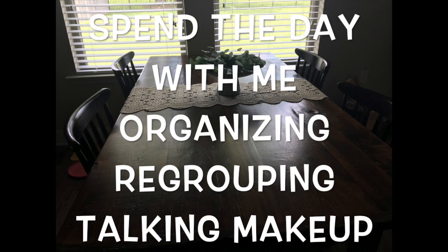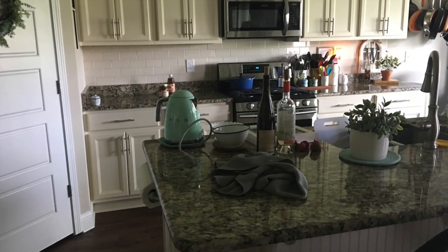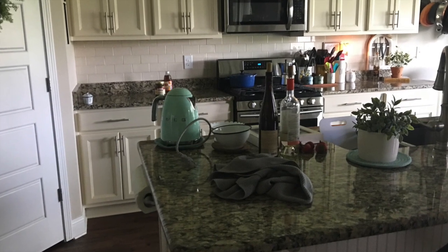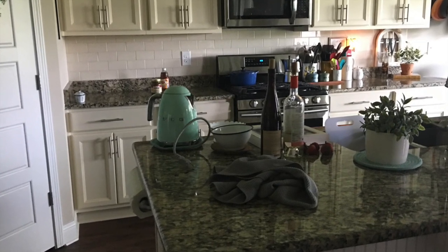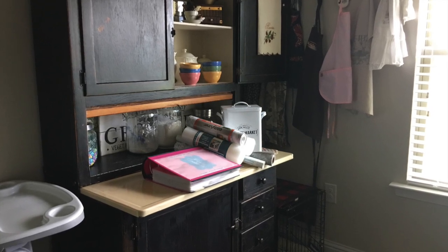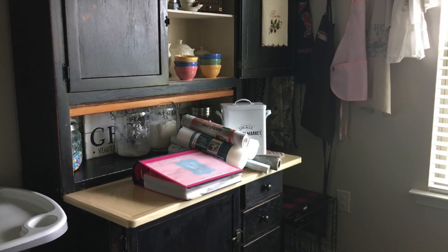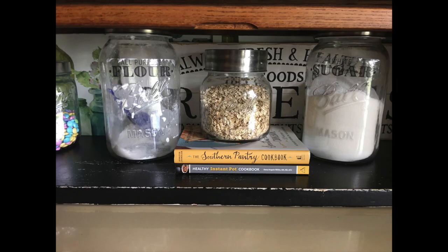Hi everyone. Come and spend the day with me organizing, regrouping, and talking makeup. I just woke up with this urge to want to straighten through a few of my rooms, and that's what I'm planning on doing. I basically just gather everything, group it all together, wipe down cabinets, countertops, or dust, and then put everything back as I want, or even donate and get rid of.